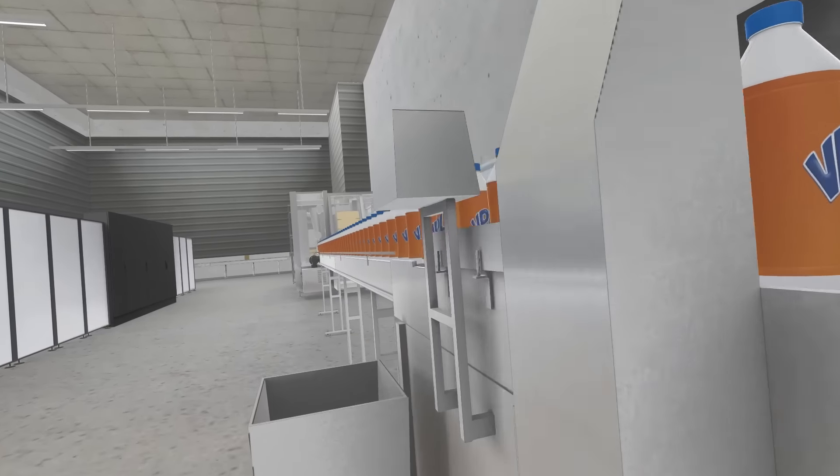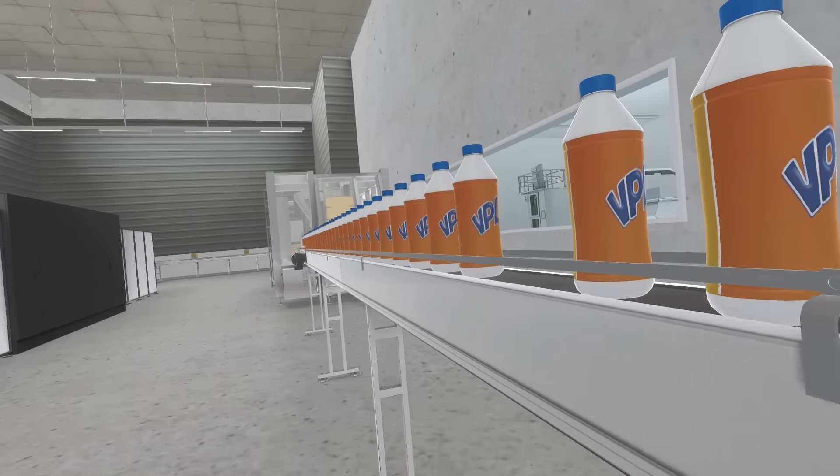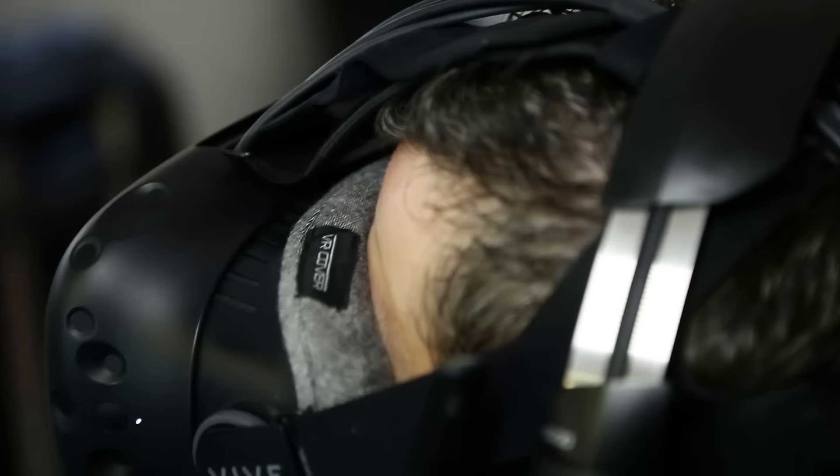En plus on n'a pas forcément toujours la chance de pouvoir rentrer dans des lieux comme celui-là, d'avoir des points de vue, de passer sur des choses très petites, d'avoir une vue globale donc non, c'est vraiment pertinent.